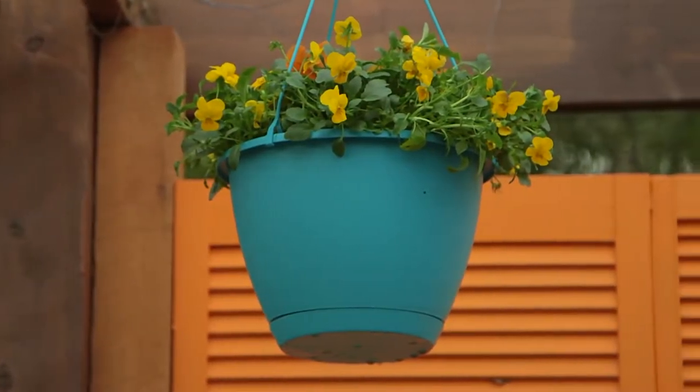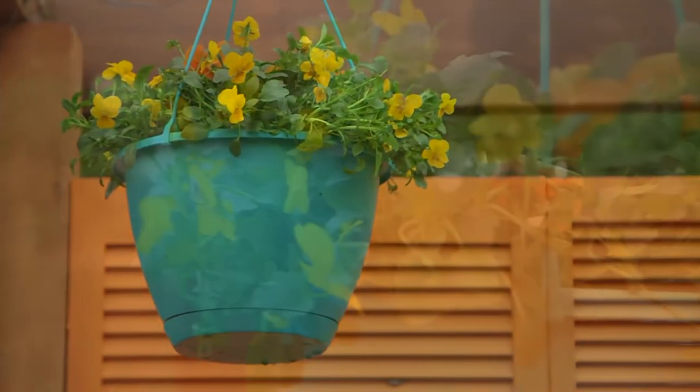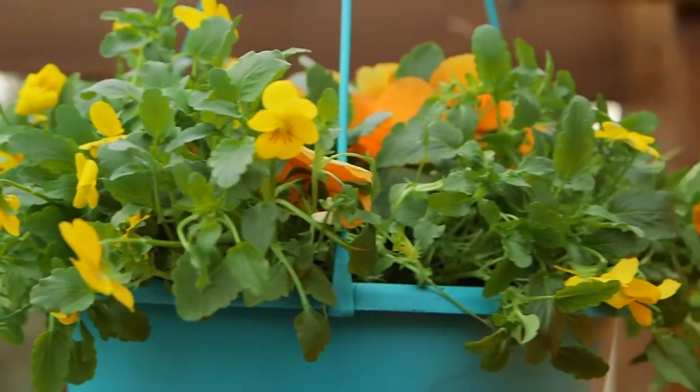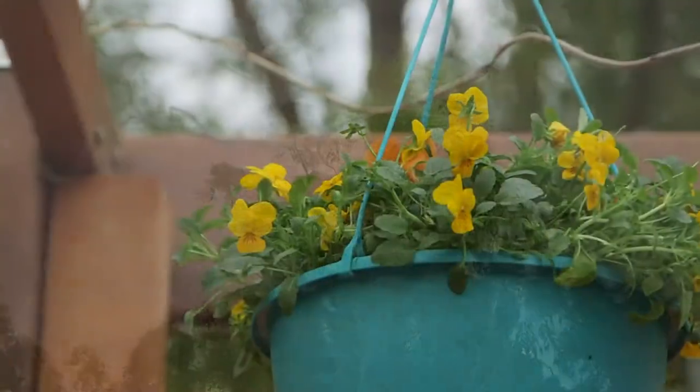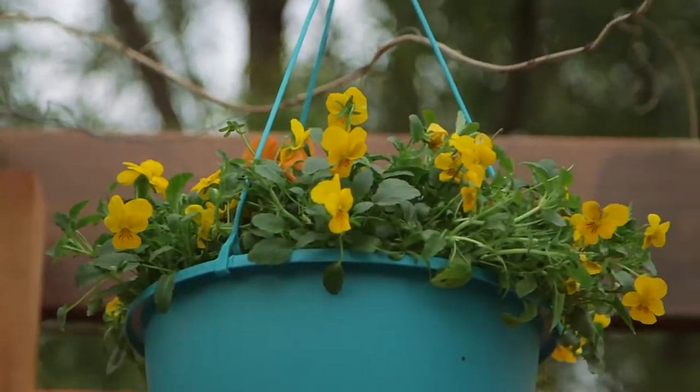Nothing brings a cheery pop of colour to the house like hanging baskets brimming with flowers and foliage, displayed right at eye level. When it's chilly and grey outside, you crave a little bit of colour in your life, so here's a vibrant combination that will knock your socks off.